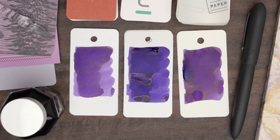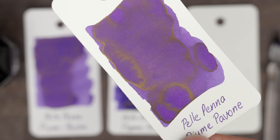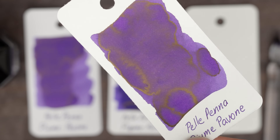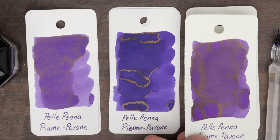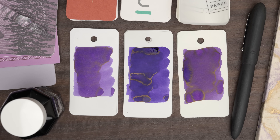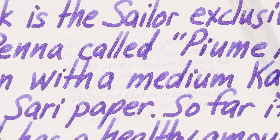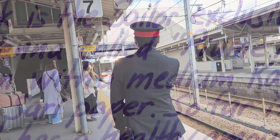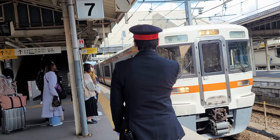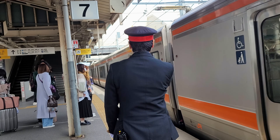This is a purple ink, and when it dries it develops some gold bronze sheen, especially on the Iroful and Midori papers. This one leans a little more towards the violet side on the Iroful paper, and on the other two it leans more towards magenta. And that was it for Osaka this time.